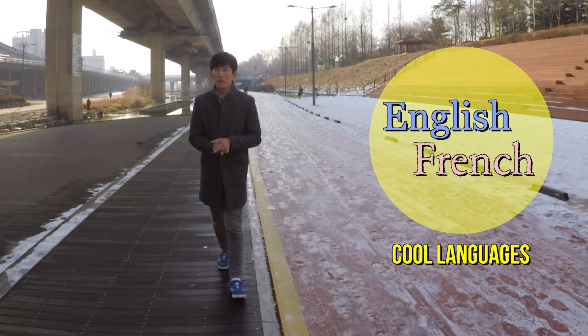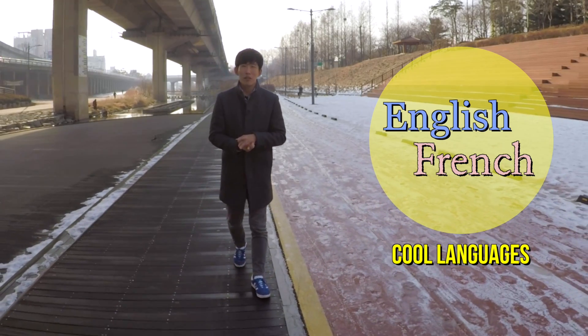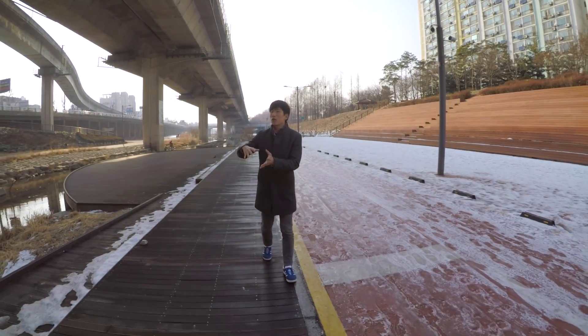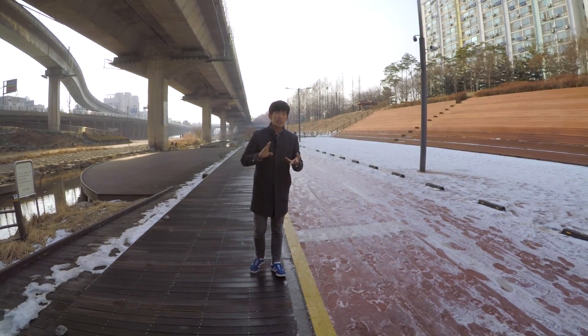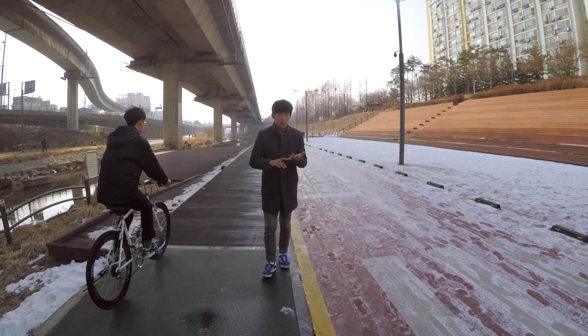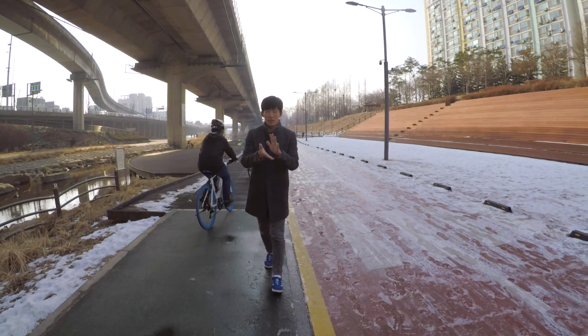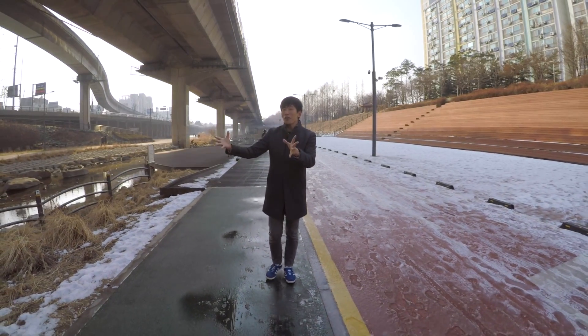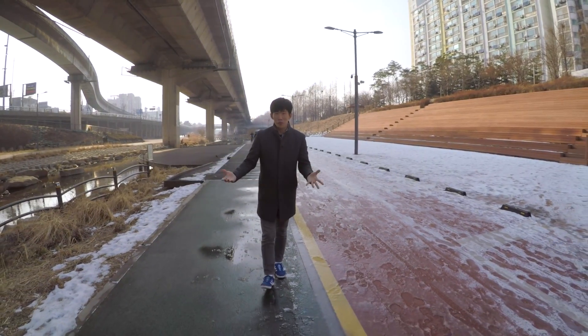Those are the two languages that are kind of perceived as the coolest languages to know. And then the other languages, like Russian, Chinese, Arabic, Indonesian, Spanish, or Italian — they are still in the 'all the other languages' category for some reason.